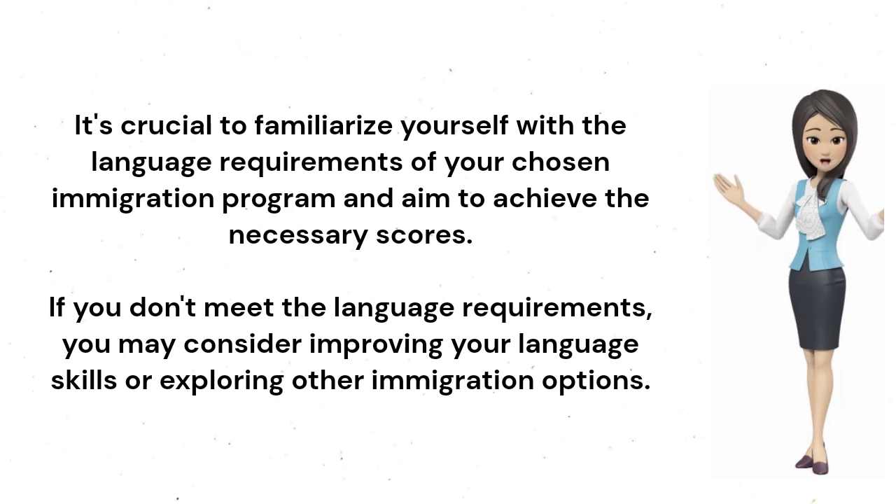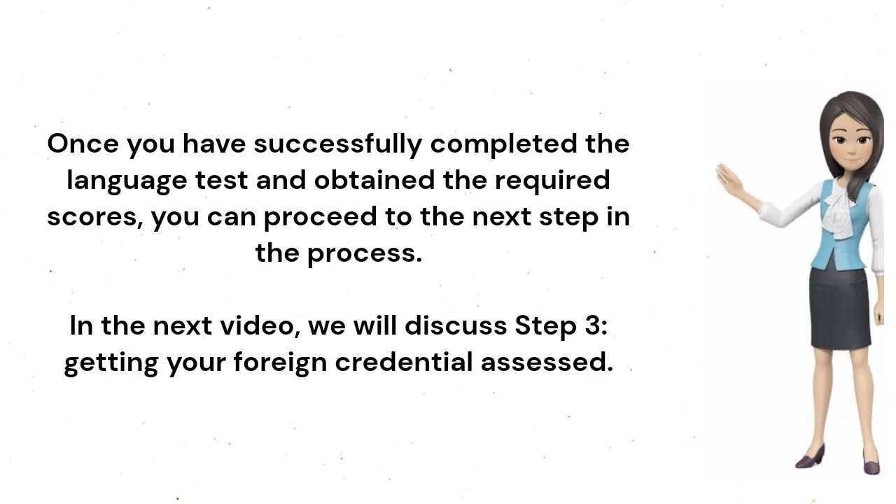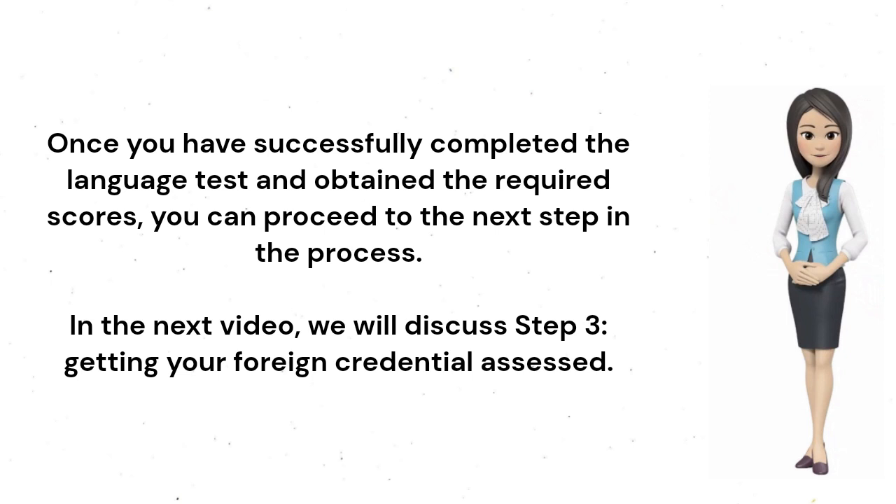If you don't meet the language requirements, you may consider improving your language skills or exploring other immigration options. Once you have successfully completed the language test and obtained the required scores, you can proceed to the next step in the process. In the next video, we will discuss Step 3: Getting Your Foreign Credential Assessed.